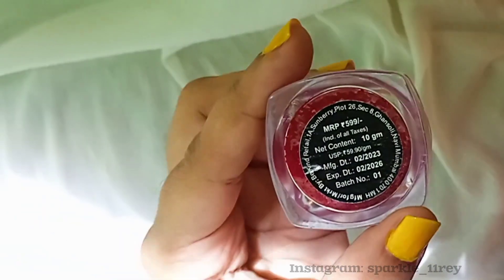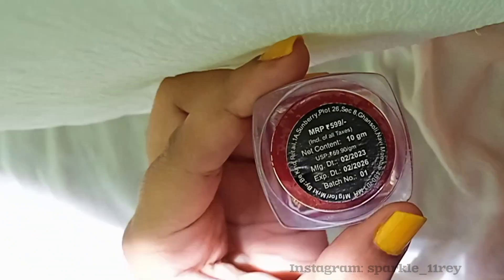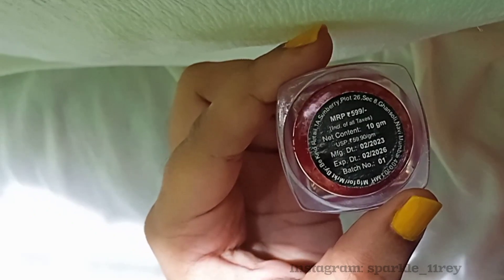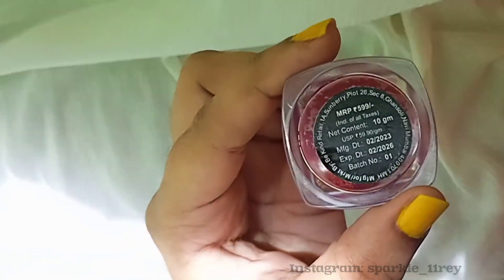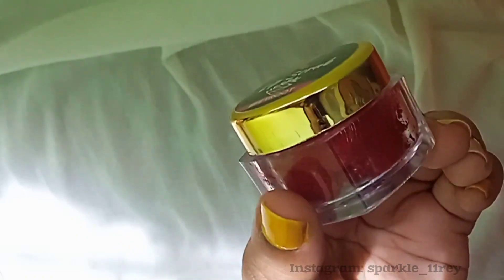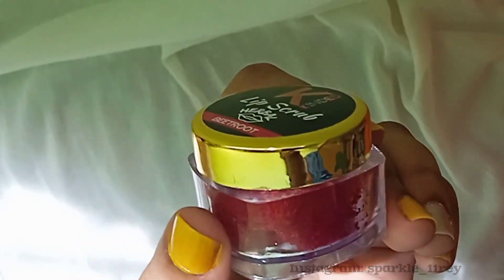It works really well, and the shelf life is also very good. I am personally impressed with the pricing and the quantity they give, because most brands charge 600–700 rupees and give a little quantity which is not enough for the money we are paying. But this Kinded Beauty lip scrub is something else.